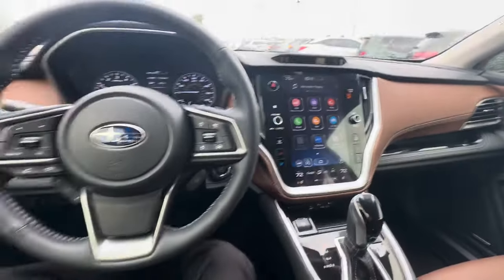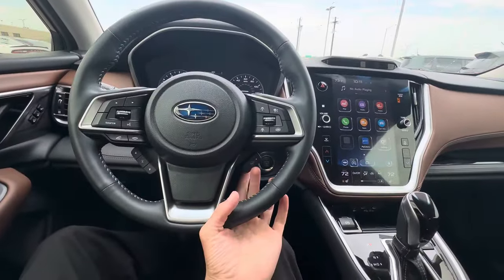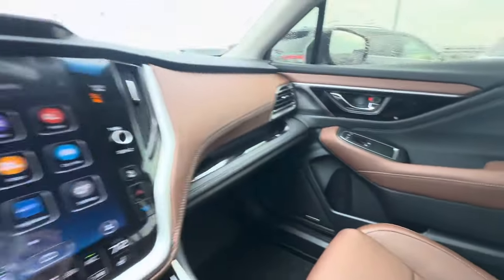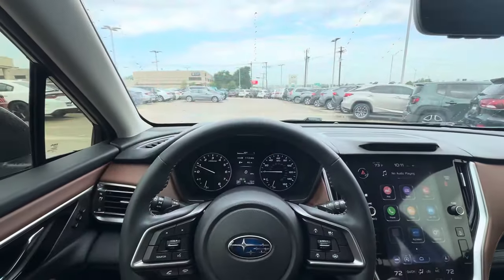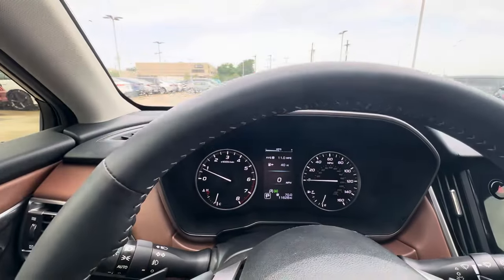You have a wireless charging tray in this Touring, and you have heated and ventilated seats, plus a heated steering wheel. The seats are extremely comfortable. There's a Harman Kardon sound system and the interior touches are pretty nice. The leather-wrapped steering wheel feels really soft.